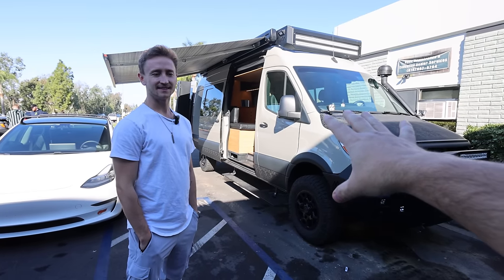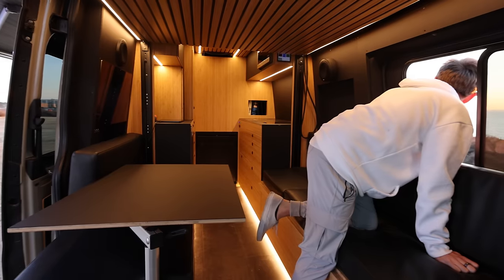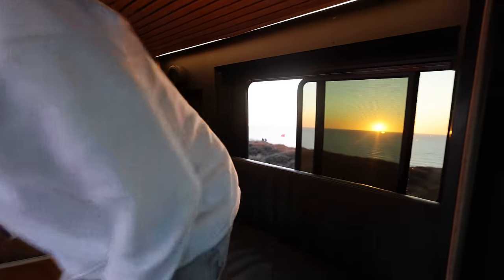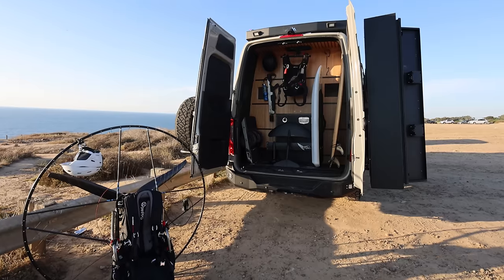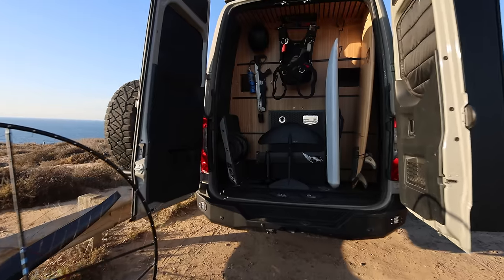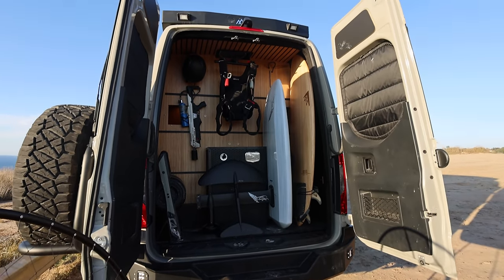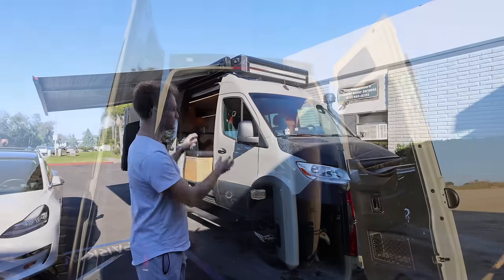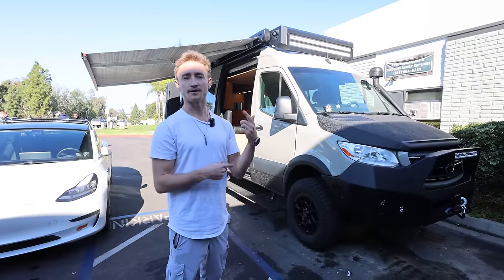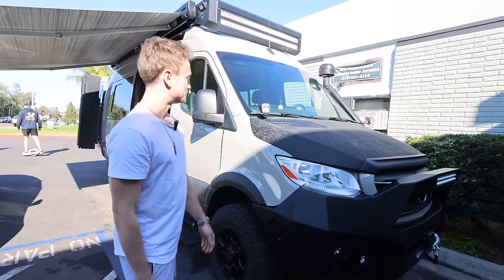We're standing in front of your Mothership One — actually, I'd call this Mothership Three. I kind of just recently decided to start transitioning away from my name being the main thing behind these vans and starting to develop an actual brand of its own. We have a couple more inside too that we're working on. We're going to get a nice little walkthrough on this one.